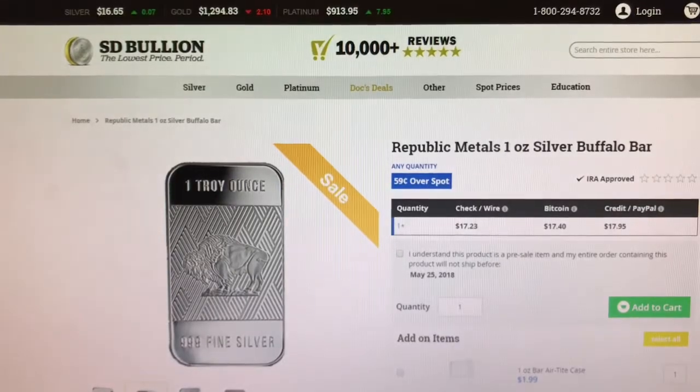Very last comes from SD Bullion. This is a Republic Metals one-ounce Silver Buffalo Bar on sale for 59 cents over spot.